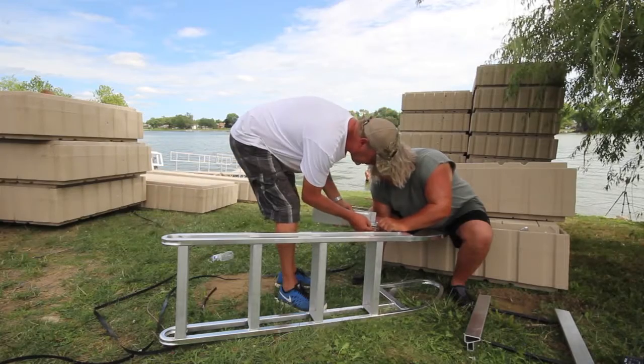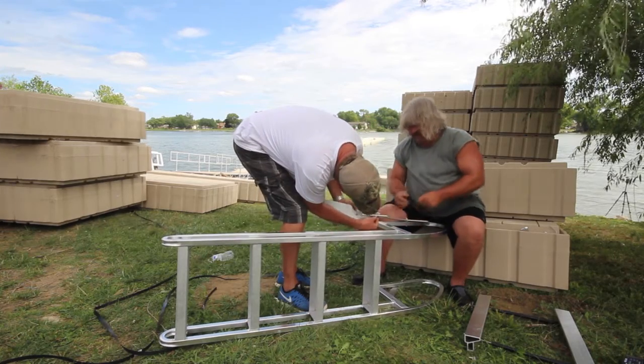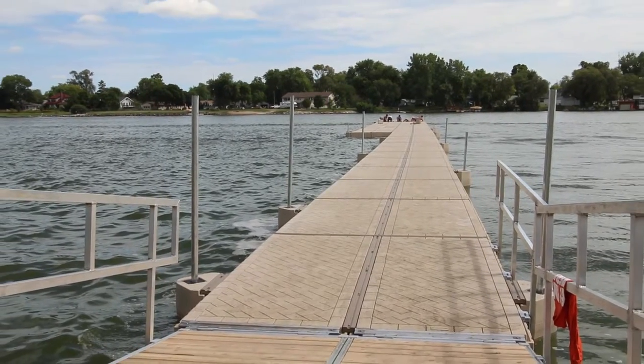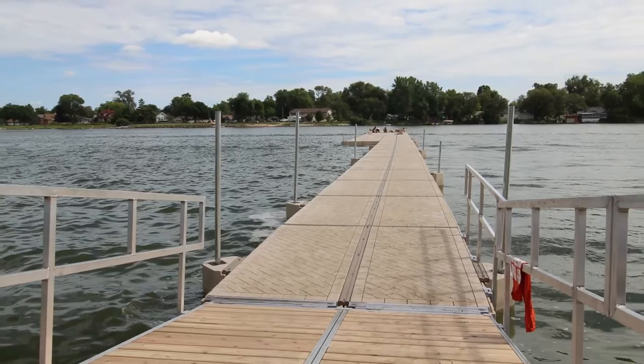It's going to be a great event for the city. We have partnered up with PolyDock to build this unbelievable dock, and we're really looking forward to people from all over the country coming in to participate and enjoy this great lake, this great city, and the great people that we have here in Omaha.